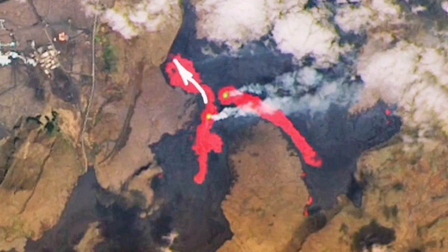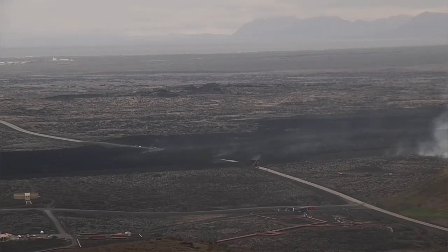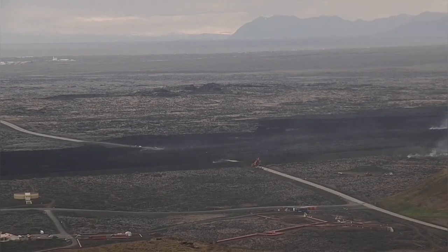It has created a lava flow, the tongue of which is reaching the Grindelweck Road toward the north of Swartzengi.